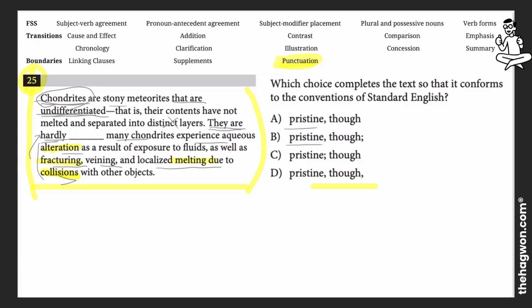So with our first idea: chondrites are undifferentiated — got that. Second: they are hardly pristine. Now, chondrites are stony and undifferentiated, so you would think that without layers they would look very fresh and clean. But they are not that fresh and clean — that's what it's implying. And here, the third sentence explains why they are not so pristine.